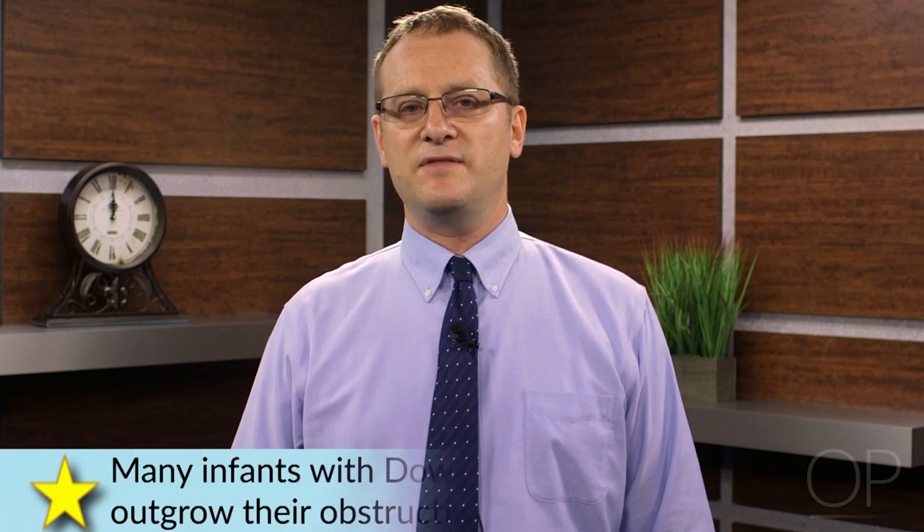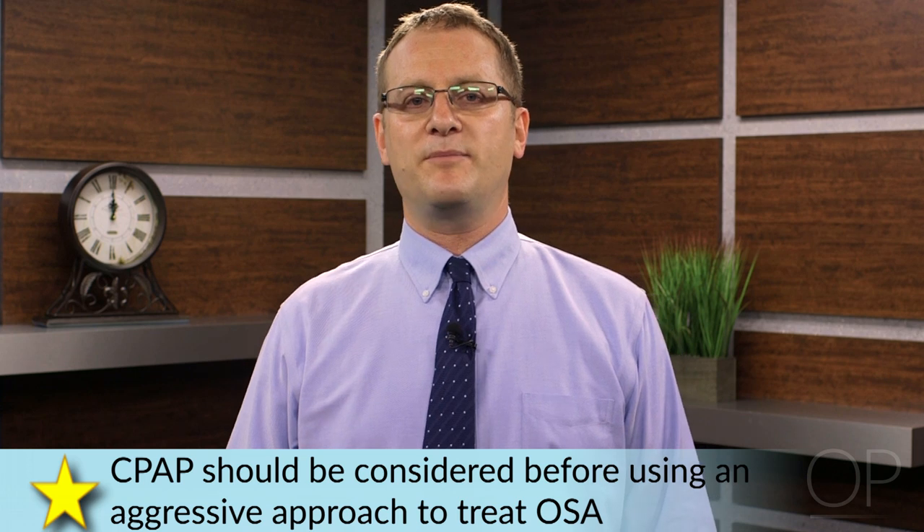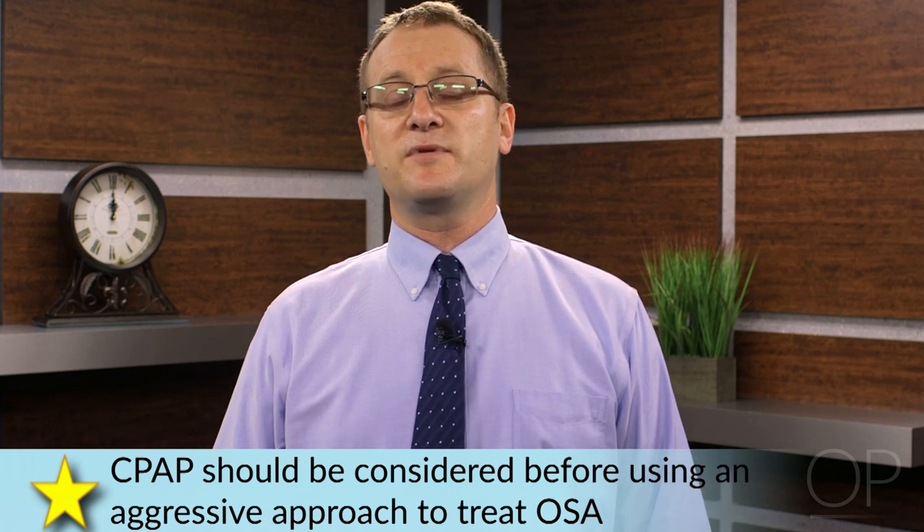Many people comment on how difficult it must be to treat children with Down syndrome and other developmental disabilities with CPAP. Studies demonstrate that children with Down syndrome who come to care because of upper airway obstruction are often treated with tracheostomy. One study by Ron Mitchell showed that out of 22 children who came to a tertiary care ORL practice, six were treated with tracheostomy. I want to stress that many of these infants, especially, will outgrow their obstructive sleep apnea. Therefore it's important to see if you can get through that period with CPAP rather than adopting a more aggressive approach.